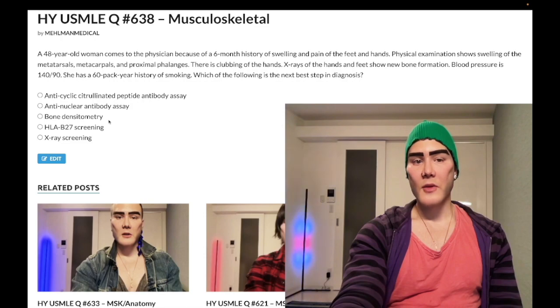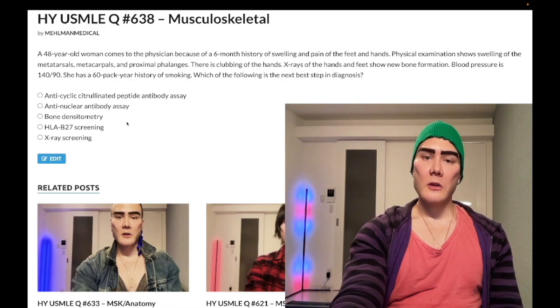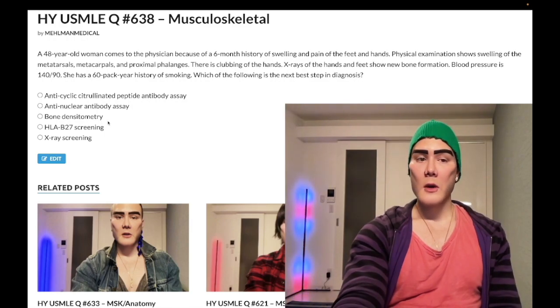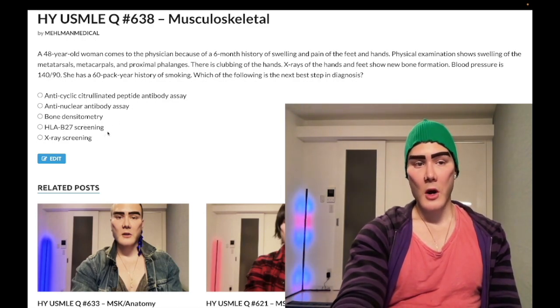Choice C, bone densitometry — wrong answer. This would be done at age 65 in all women. Depending on their T-score, they will get bone densitometry every two years or at greater intervals, up to 15 years, if their bone density is normal. It's a family medicine detail you need to be aware of. You start bone densitometry of the spine and the hip at age 65, and the interval depends on your T-score.